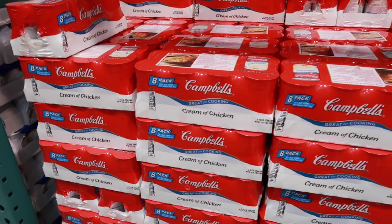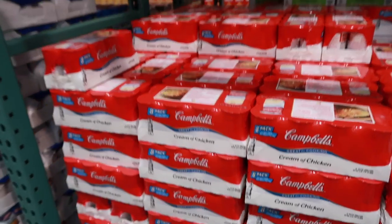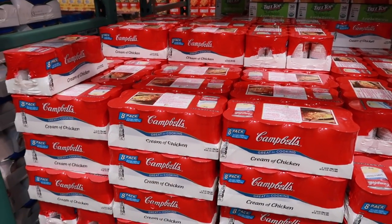Cream of chicken, cream of mushroom — whatever Campbell's cream soup you use — these go on sale every year in November for about 75 cents a can. At Costco they're $6.69, which makes them over a dollar per can. So I would recommend stocking up in November instead of coming to Costco for these. The idea of saving money is to buy things ahead of time at great prices and stock up, so when you need a product, you can go grab it from your storage and you've always got a great deal — like having your own grocery store stocked at sale prices.